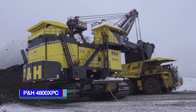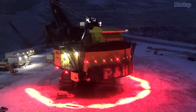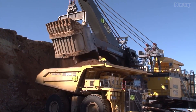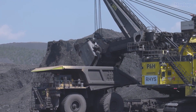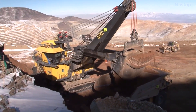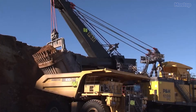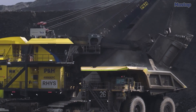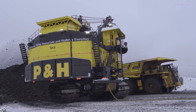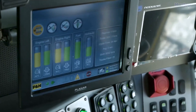P&H 4800XPC is a high-performance machine crafted by the Japanese multinational corporation Komatsu, featuring a substantial load capacity. It is designed for large-scale mining projects and aims to maximize productivity while lowering operating costs. With a nominal payload of 122 metric tons and a dipper capacity of 70 cubic meters, it can load a 400-ton truck in only three passes. Built to withstand harsh settings, this machine provides dependable uptime and a powerful cutting force, with increased digging power and faster cycle times utilizing the most recent advances in mining technology.